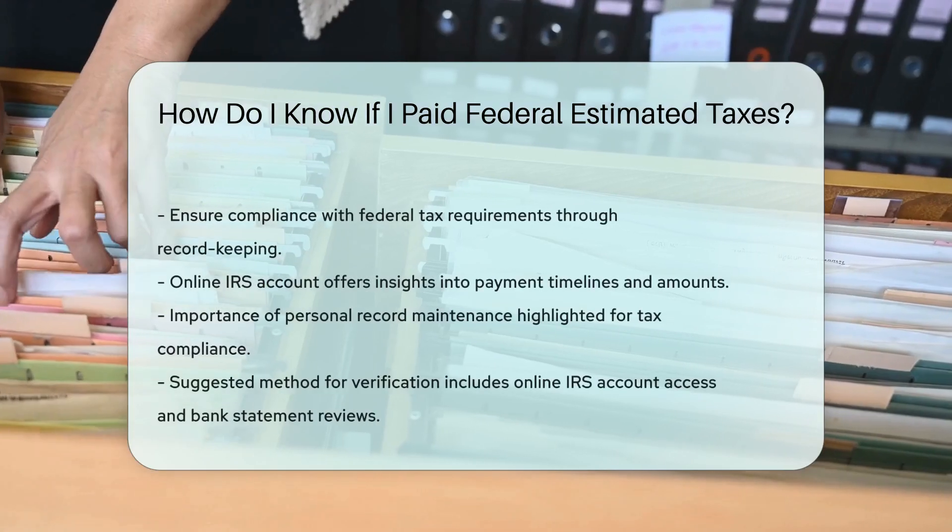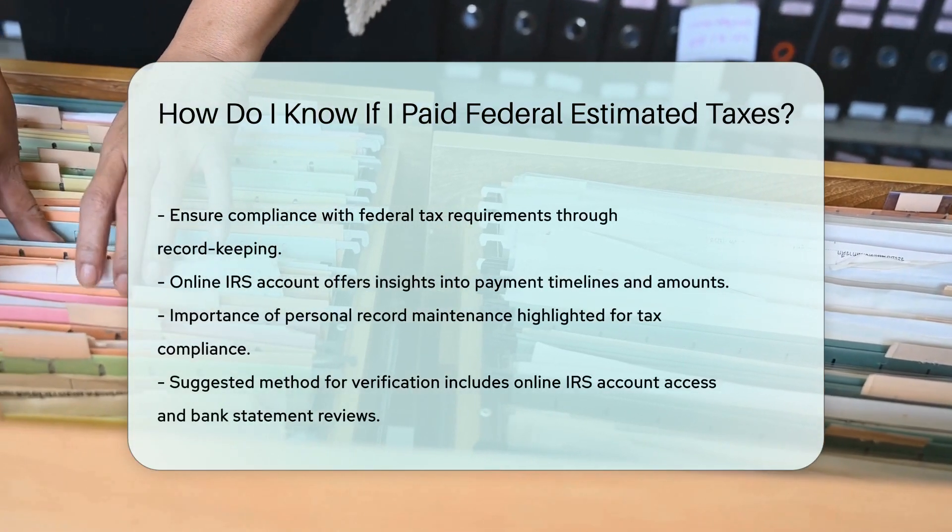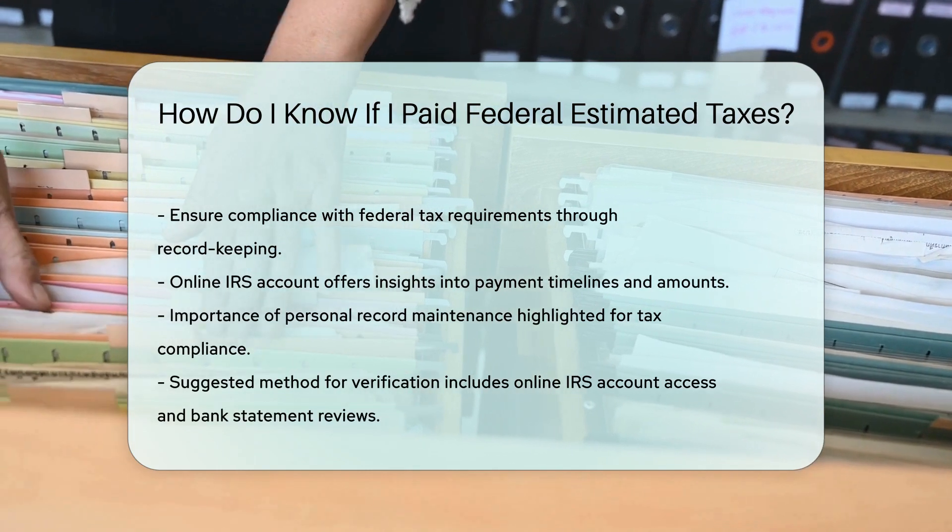By maintaining detailed payment records, you can easily track your tax payments and ensure compliance with federal tax requirements.